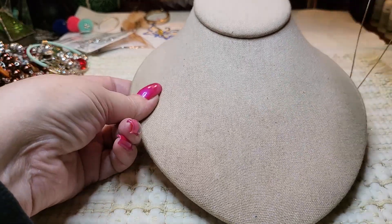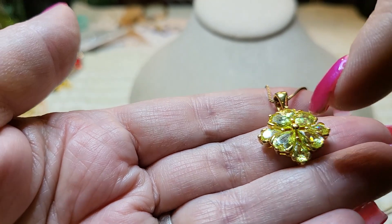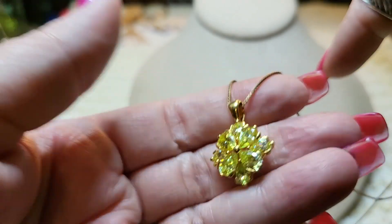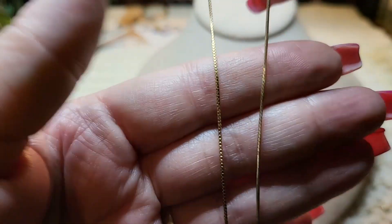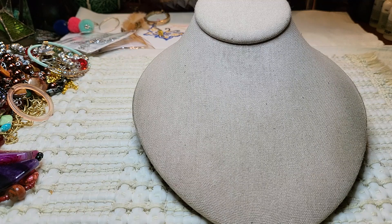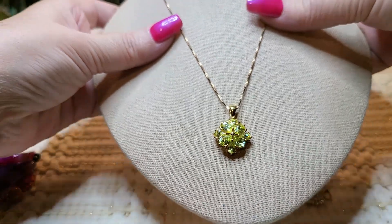And then this one is peridot color — these are CZs, peridot color CZs. This is also vermeil, gold over sterling, spring ring clasp, and it's a box chain. This one is 18 inches long, a little longer. That is so pretty.